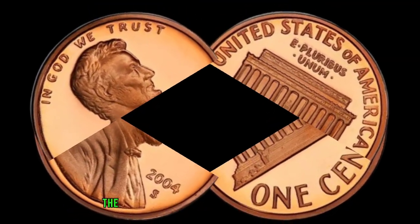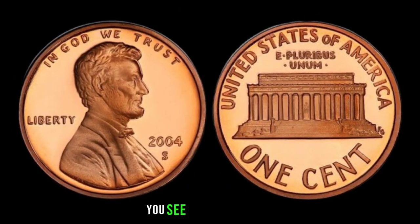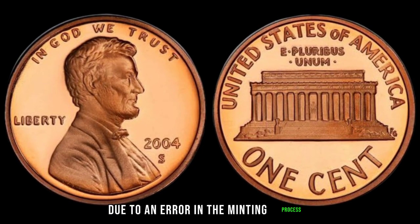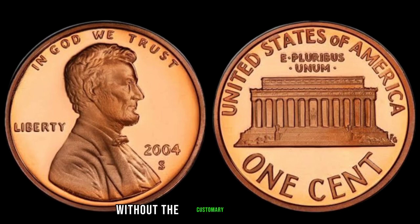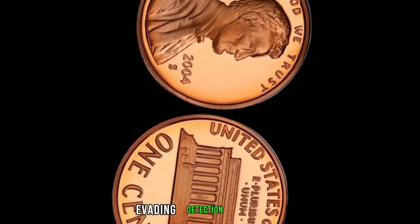We're diving into the fascinating tale of the 2004 Lincoln penny with no mint mark S. In the year 2004, the United States Mint made a mistake. Due to an error in the minting process, a small number of Lincoln pennies were struck without the customary mint mark S, indicating they were minted in San Francisco. These elusive coins slipped through the cracks, evading detection for years.